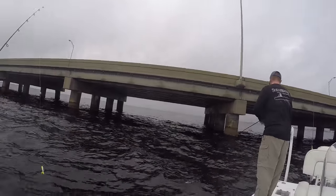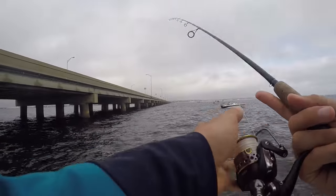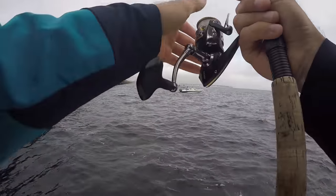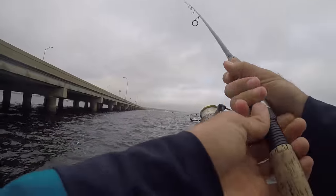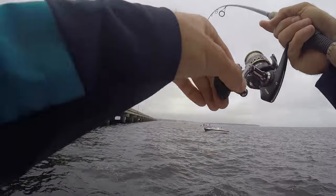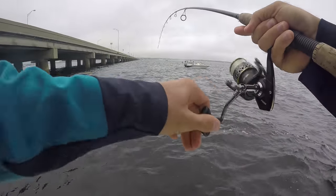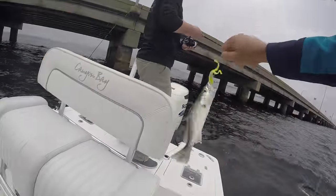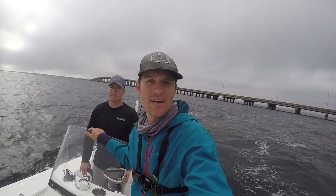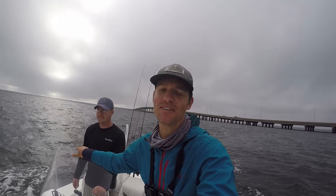Lance has got one too! We got our target species now. We're going to try to get one or two more just to have a little mess of them, and then go catch a speckled trout. There he is — I got him, another fish! Another white trout, alright, we're good. One species down, one to go. We got our white trout; now we're going after the speckled trout.